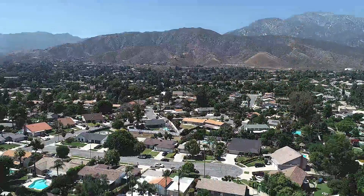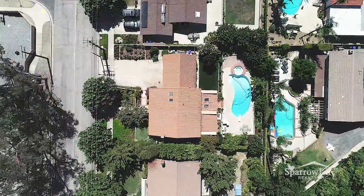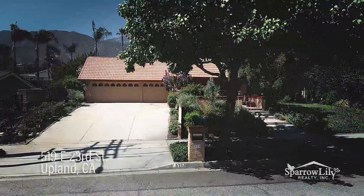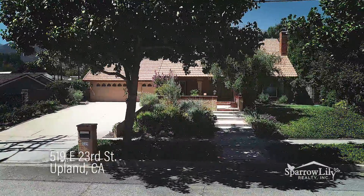This North Upland pool home is full of character and charm. The amazing four-bedroom, three-car garage pool home is the perfect setting for lifelong memories. Welcome to 519 East 23rd Street.